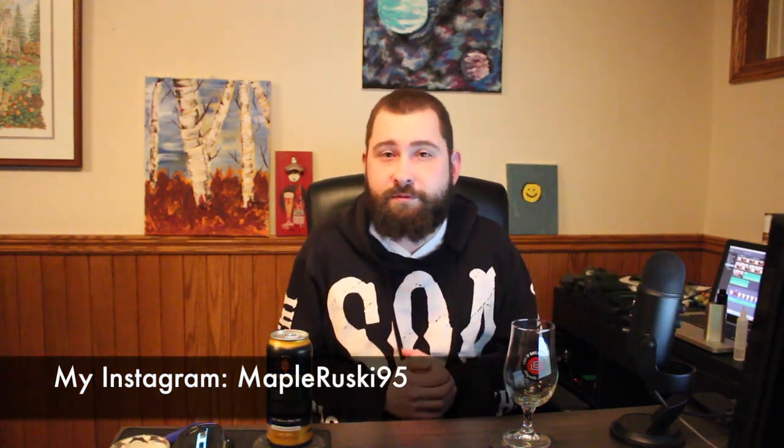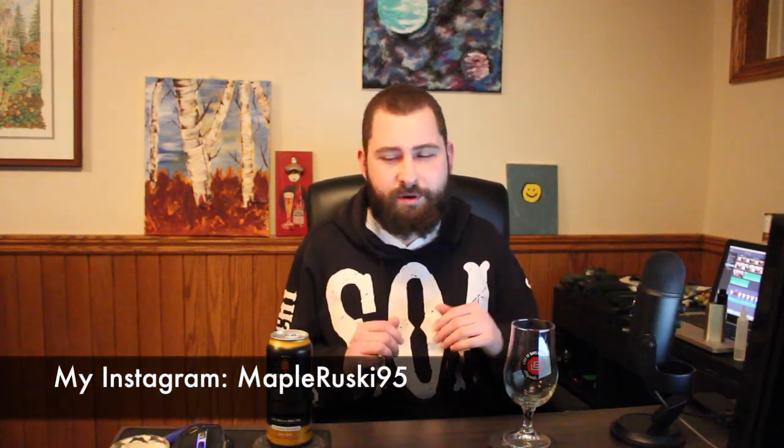Hello everybody, welcome back to Me and Me Brewski for another Roosky Brewski review. Today the beer I have for you is by the Cowbell Brewing Company out of Blythe, Ontario. We are drinking their Absent Landlord Country Kolsch, coming in at 5.3% alcohol by volume and only 18 IBUs.